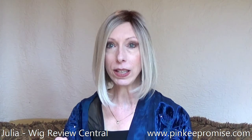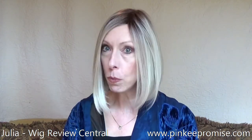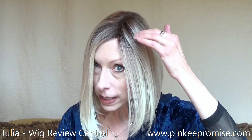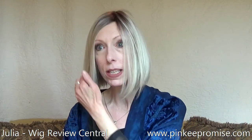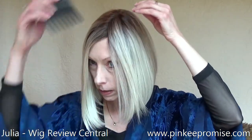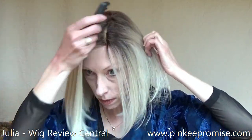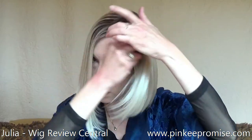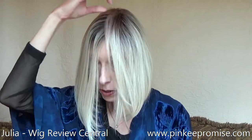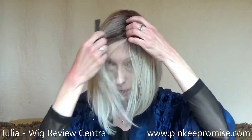I'm wearing this wig right out of the box. I just gave it a little shake, placed it on my head, and used a wide-tooth comb to accentuate the left-hand side monofilament part. I think because of the way this wig was packed, I'm having a little difficulty with the fibers laying down in the direction I need them to, so that I can take advantage of this beautiful hand-tied part. As you can see, this fiber right here wants to be in my face.